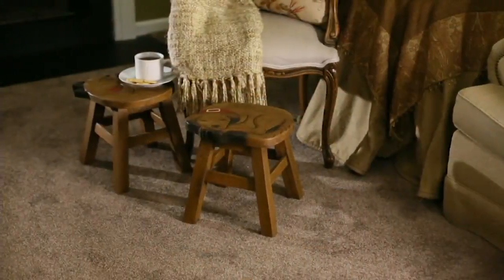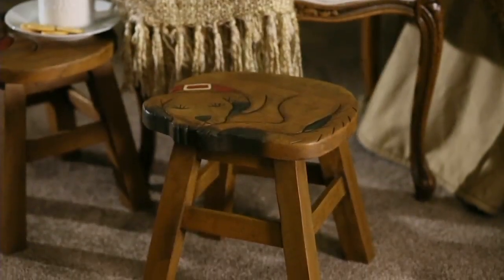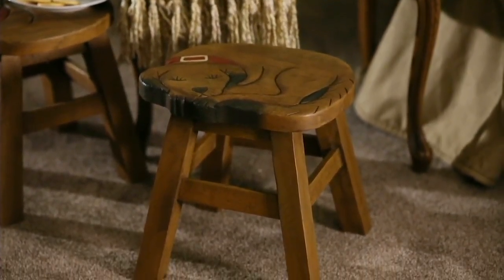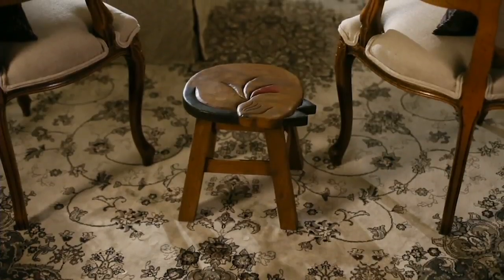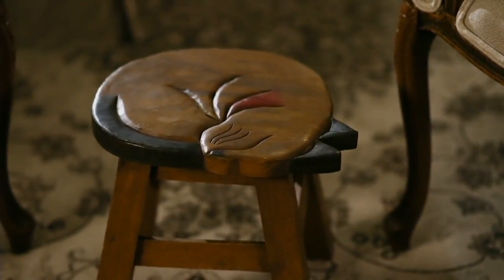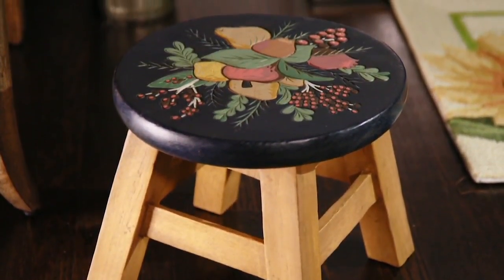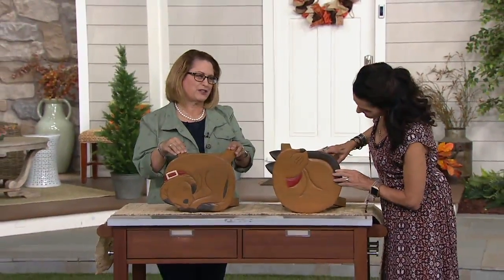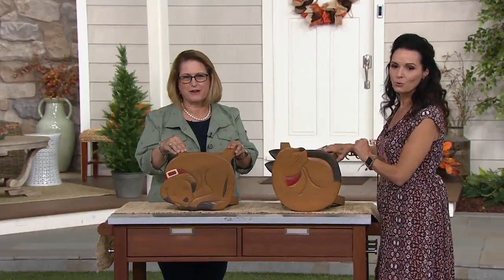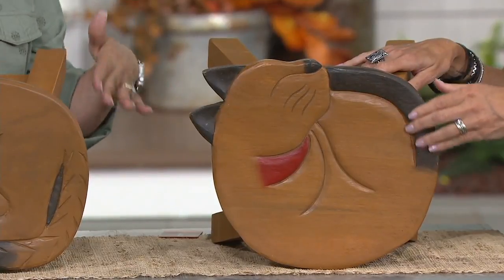This is the 10-inch carved wooden stool with an accent design, priced at $39.86 with five easy pay of $7.97. We have two choices — both are really good. We have our cat and our dog, because we know that you love animals. Plow and Hearth customers really do love their cats and dogs and pets, so Plow and Hearth created these darling stools. There's the cat, curled up and ready for a nap.